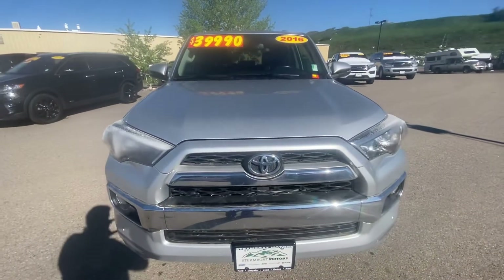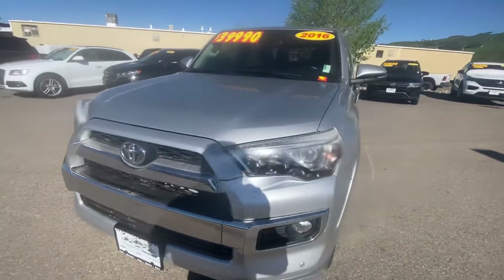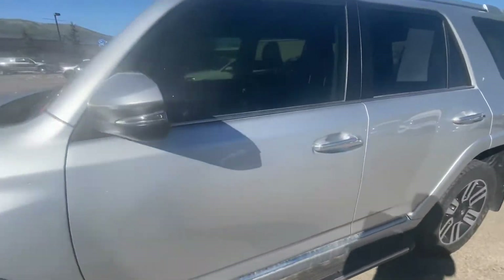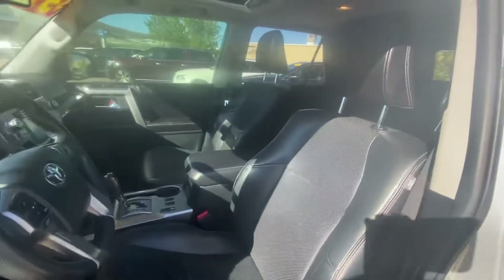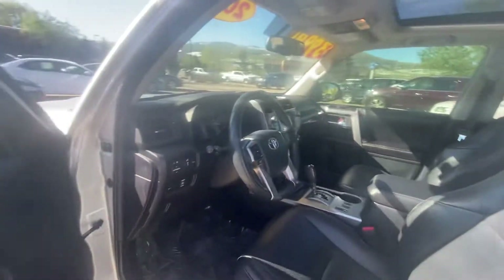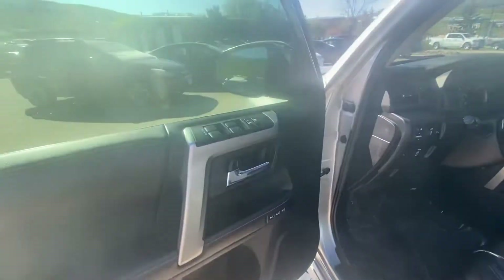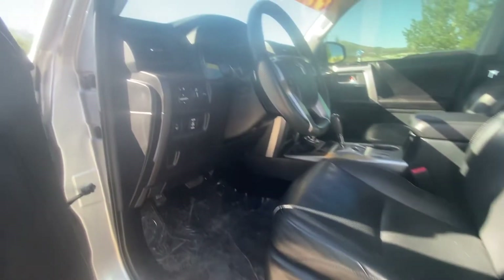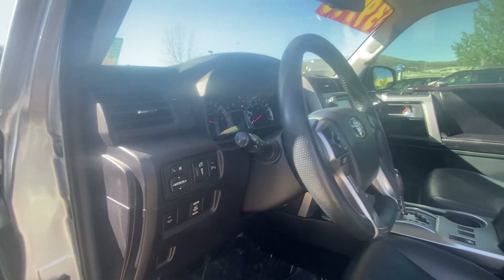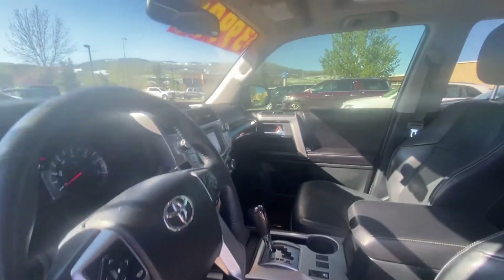I think it's got 67,000 miles — I'll confirm that for you as soon as I hop in the vehicle. Again, the seats and interior are in great shape. It does have a sunroof as well. Coming over here: power locks, power windows, power mirrors, seat memorization, power seats obviously, adjustable steering wheel, and parking sensors — things of that nature. Let's go ahead and hop in.